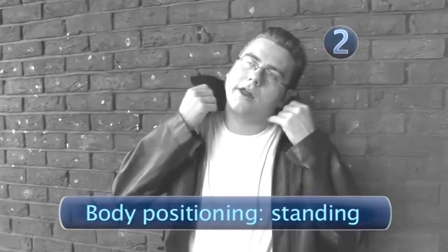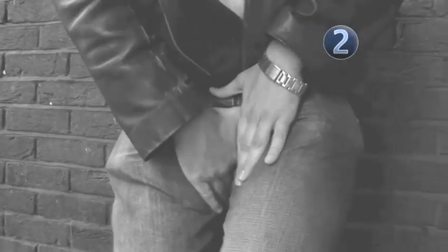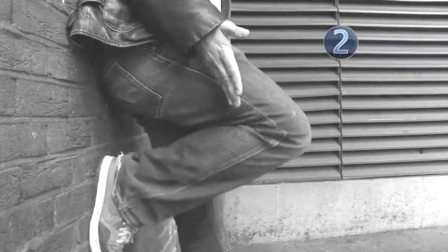Step 2: Body Positioning — Standing. When your little man becomes a rebel with a cause, lean casually against a wall, lifting one leg and resting your foot behind you. This should cause old James Dean to run parallel with your thigh, rendering him almost invisible.